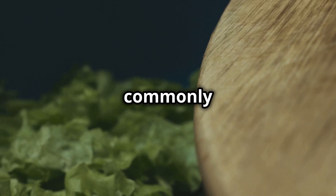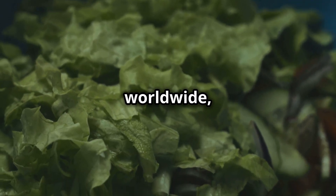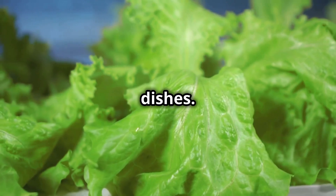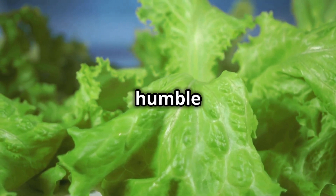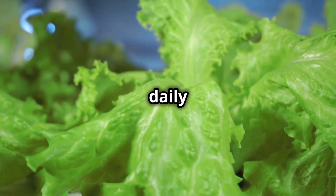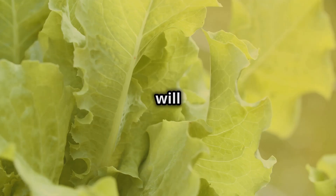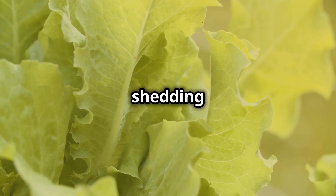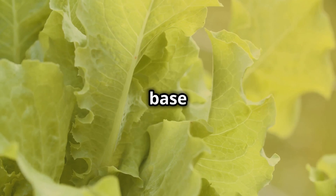Lettuce is one of the most commonly consumed leafy vegetables worldwide, known for its light, crisp texture and versatility in dishes. From salads to sandwiches, this humble vegetable has made its way into daily meals due to its refreshing taste and numerous health benefits. In this video, we will explore the nutritional value, health benefits and other essential details about lettuce, shedding light on why it's more than just a base for salads.